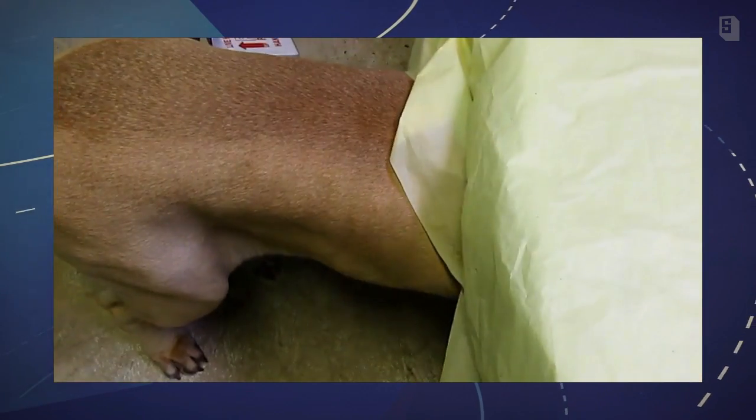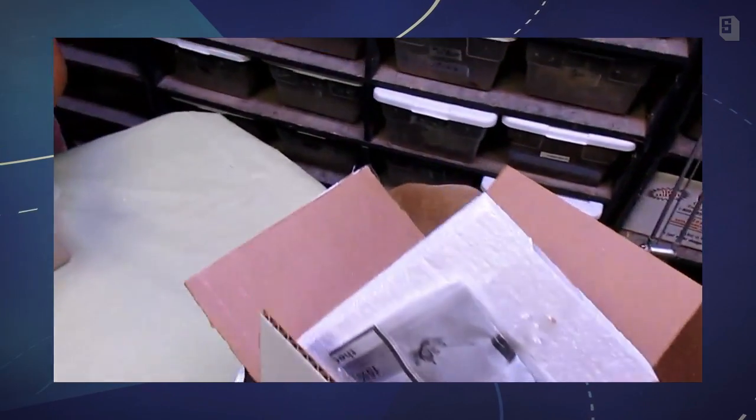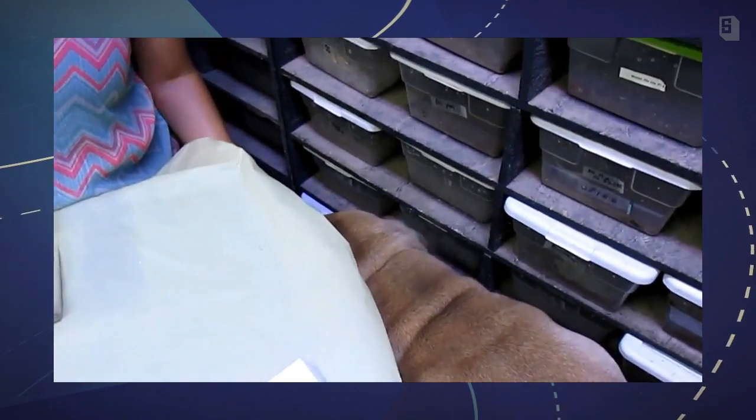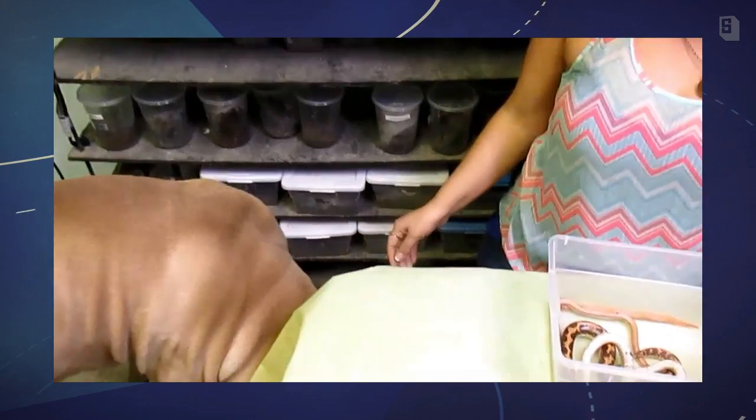Brutus, come here — you want to be on camera buddy? I thought Brutus wanted to be my co-star. This is my fearless mastiff who's so dangerous he could kill me. I guess he's pretending this is a labyrinth. He's always slimy — feeling a little camera shy.